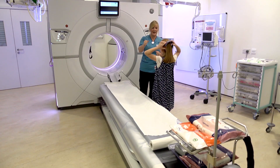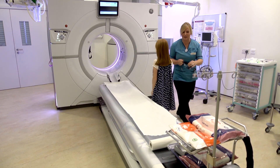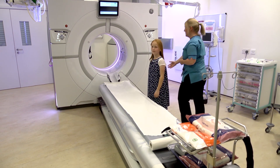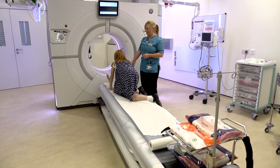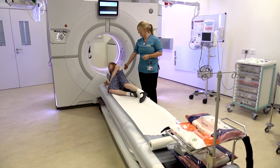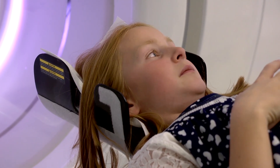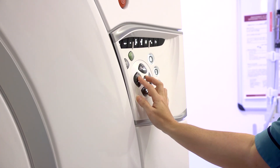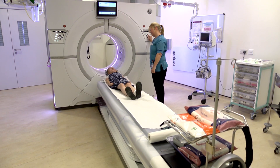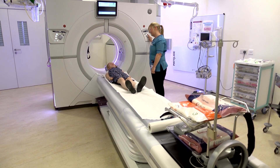Do you want to go in and have a look at the CT scan, see what it looks like? Yes. The first thing we're going to do is lie you up on the table, then I'll bring the table up to the right height, because we need to get you into the right position before we get you into the scanner. The camera's in the middle of the scanner, so the only way we can get you in there is by moving the table into the middle of the camera.